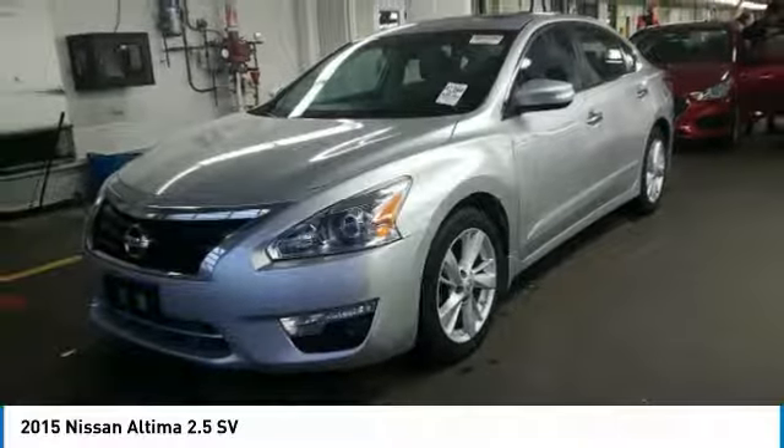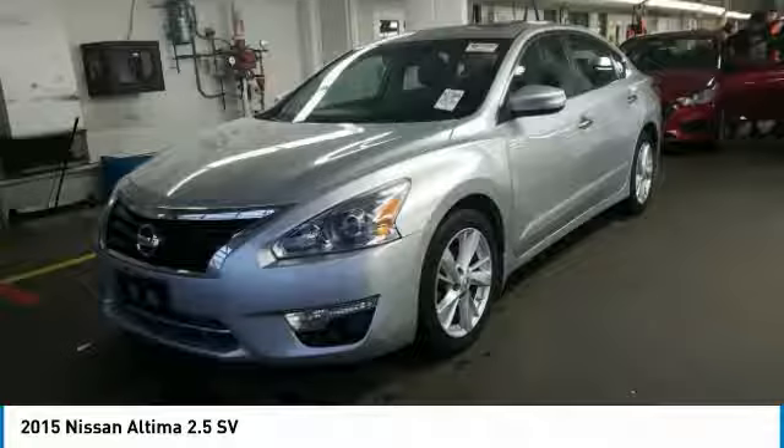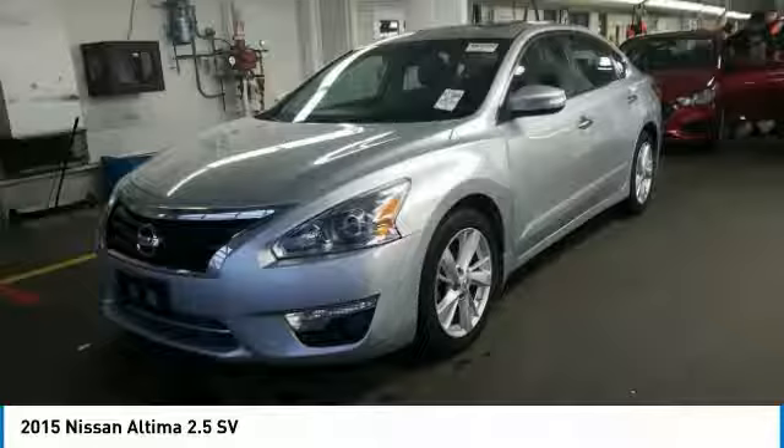Including push-button ignition, which comes standard. Combine that with a powerful V6 or efficient four-cylinder engine, six standard airbags, and over 5,000 quality and performance tests, and you'll see the Nissan Altima is made to drive and built to last.